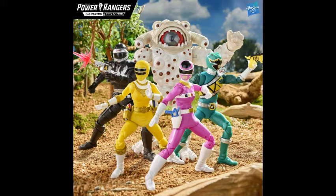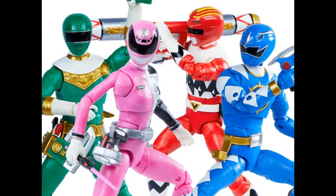Hey everyone, Jeff here. It's been a while. I just want to do a quick little video talking about the Power Rangers Lightning Collection and what I'm purchasing in the near future. Those of you who've seen the Fan First Friday reveals — I'm pretty sure you have — there are some cool new reveals and I'm super excited.